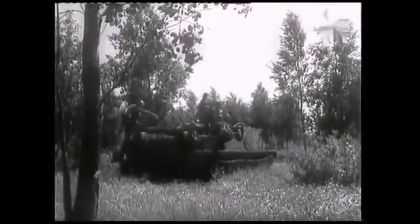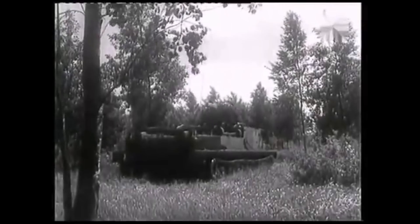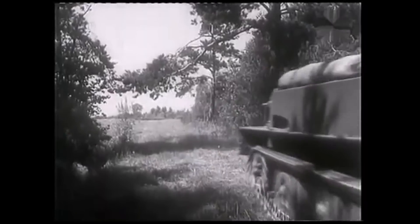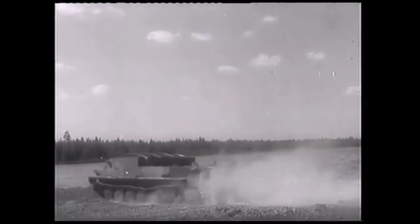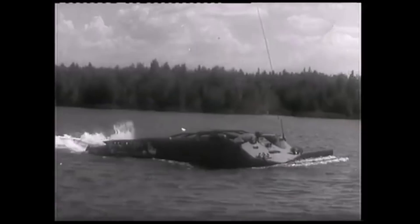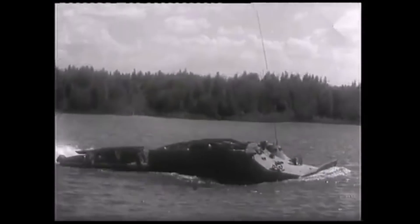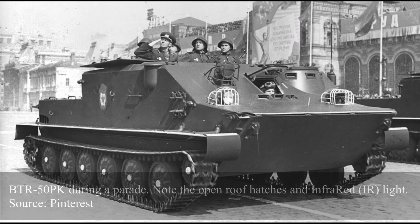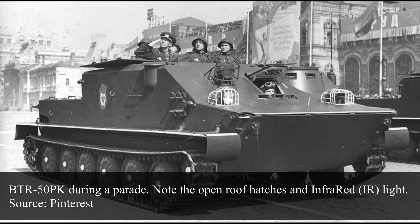The BTR-50 was the first tracked and amphibious Soviet-built armored personnel carrier. It was developed from the desperate need of a more mobile APC capable of keeping up with tanks in rough terrain and able to operate in the difficult terrain of Eastern and Central Europe. Despite not having any weapons and being vulnerable to enemy fire, it served for a long period of time within the Soviet and later Russian armed forces, but also in many other countries.